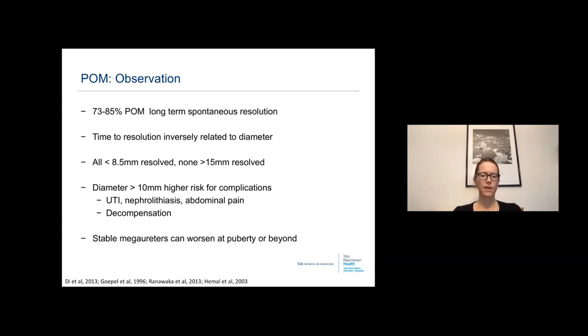73 to 85% of primary obstructing megaureters have long-term spontaneous resolution. Time to resolution is inversely related to diameter — all children with 8.5 mm or less distal ureteral diameter resolve spontaneously, while none with dilation greater than 15 mm resolved and all required intervention. A diameter greater than 10 mm is at higher risk for UTI, nephrolithiasis, abdominal pain, and long-term renal function decompensation. Some stable megaureters discharged from pediatric follow-up can worsen at puberty, so continued ultrasound surveillance is urged.